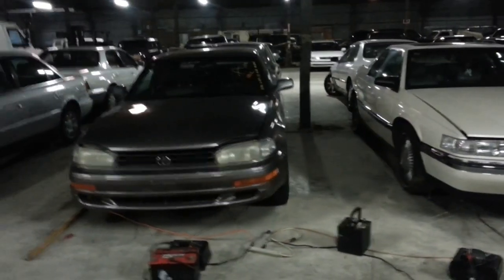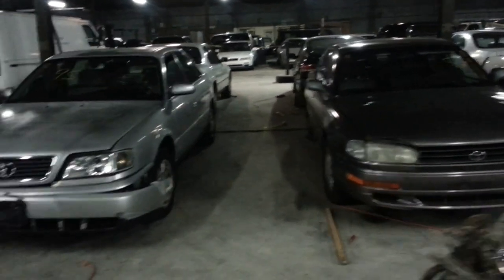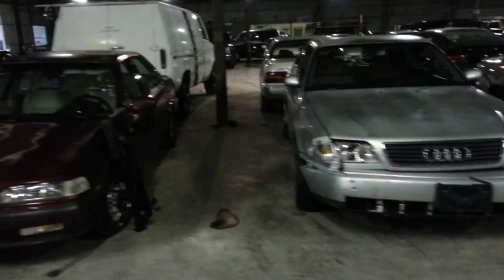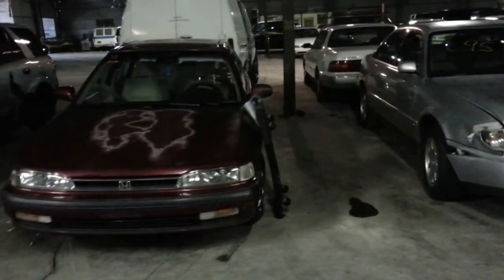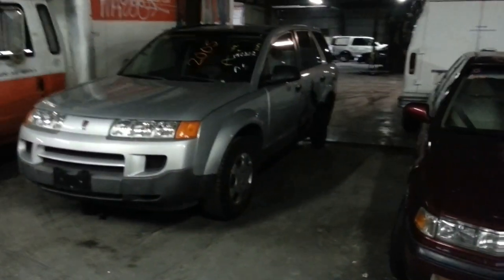Thirty-one: 1993 Toyota Camry. Thirty-two: 95 Audi A6. Thirty-three: 91 Honda Accord. That's our little gopher in the back — hard to see, but it needs a little work on the driver's side rear door and rear there.